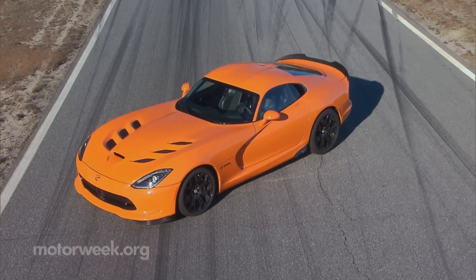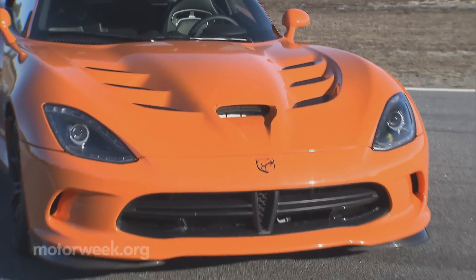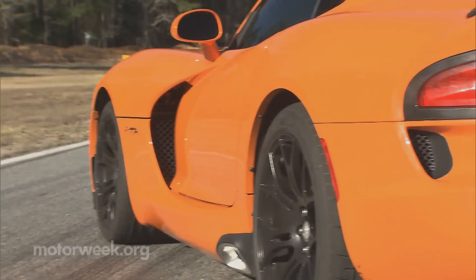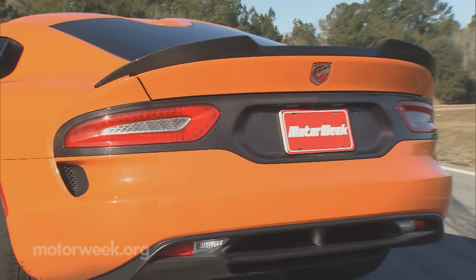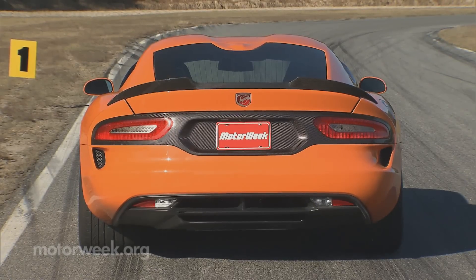Everyone else will know you're in something special as well, with the addition of an aero package that includes a carbon fiber splitter and spoiler. All the ground-sucking add-ons are fully functional, providing seven times more downforce. They just happen to look menacing as well, and we're okay with that too.